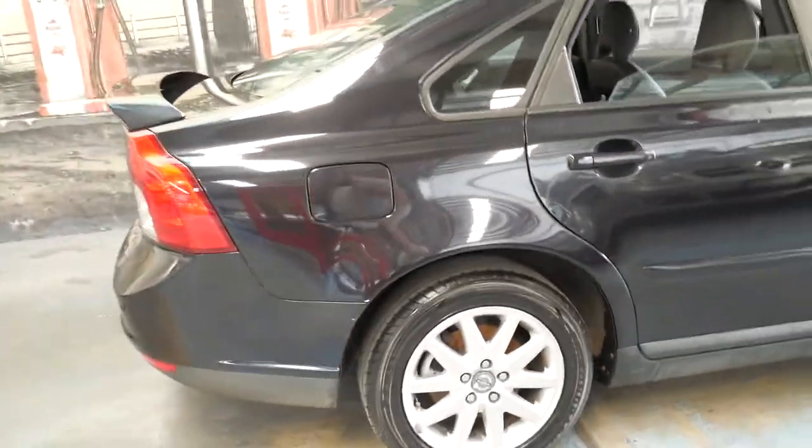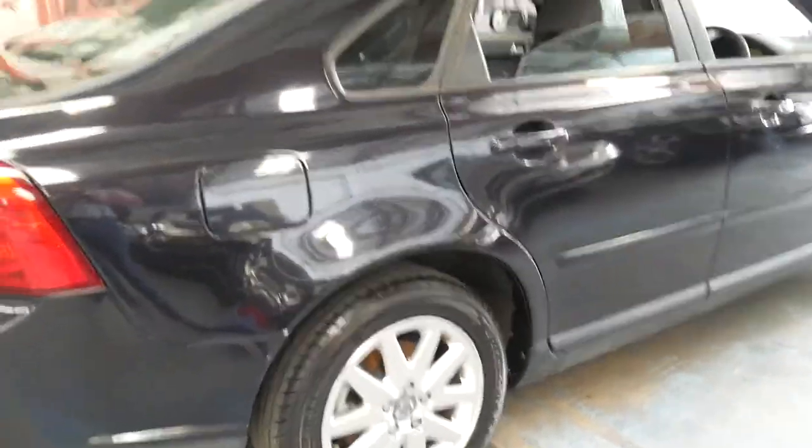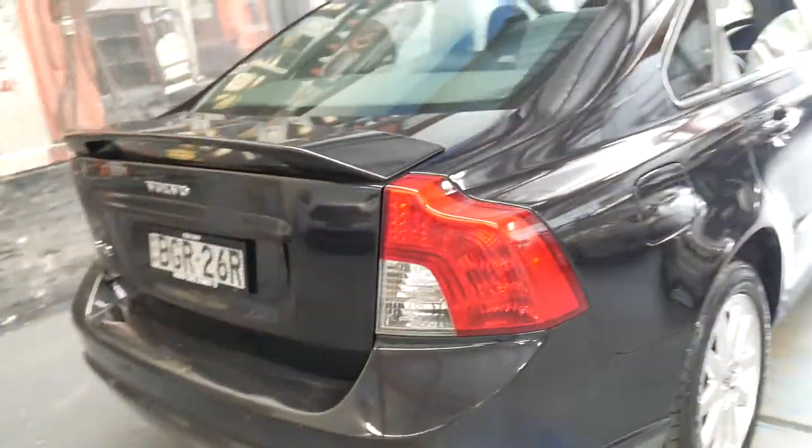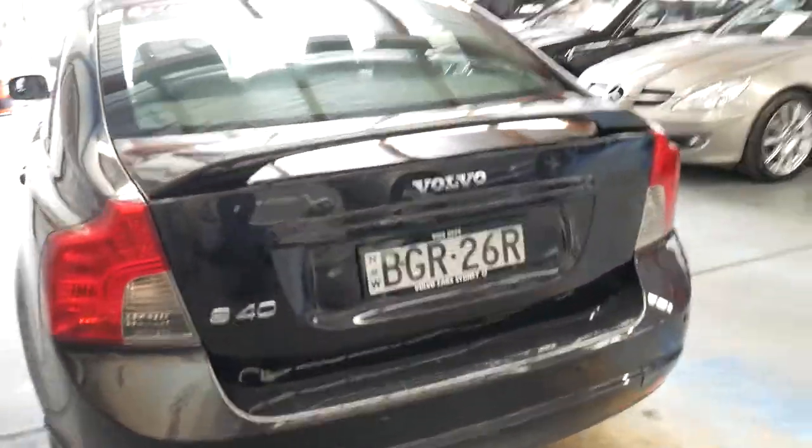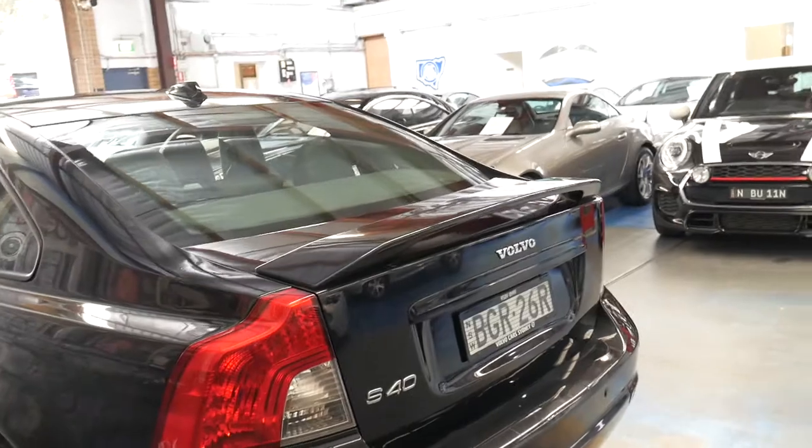Obviously with the 145,000 kilometres it does have a couple of little marks on it. But it does have rear parking sensors and it was also optioned with the rear spoiler.